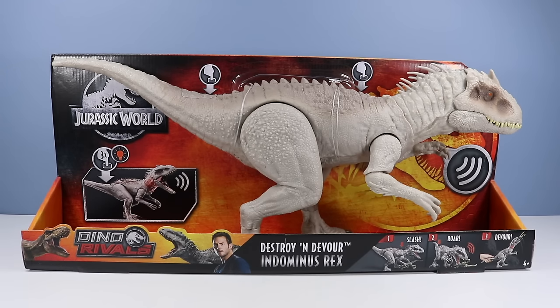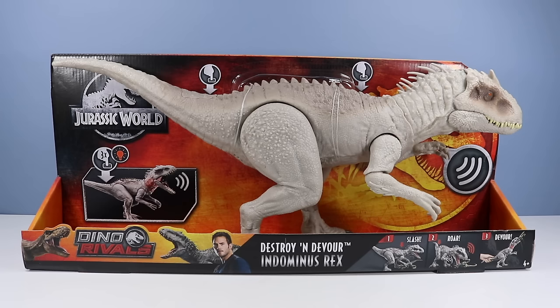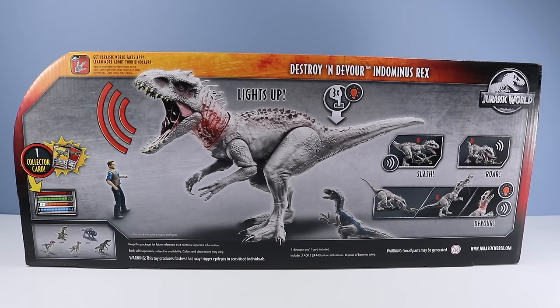Malcolm! Like I was saying, the Destroy and Devour Indominus Rex is on the table. This monstrous hybrid features Slash, Roar, and Devour! We have three roaring sound features! And with two action feature buttons on her back, lots to behold! On the back of the box, the Destroy and Devour Indominus Rex lights up! I don't really recall why the toy companies like lighting her up so much. I guess in this case we can pretend she's swallowed a flare.